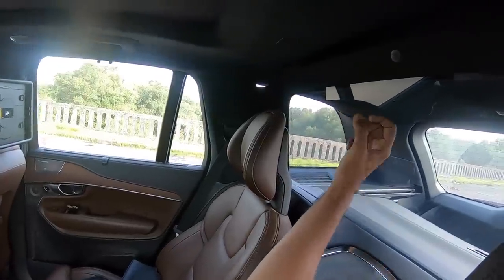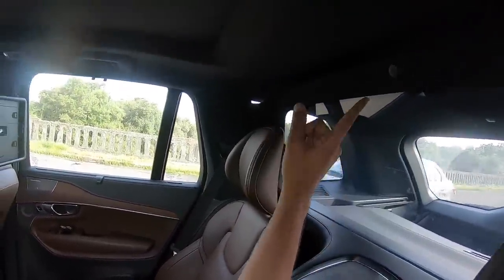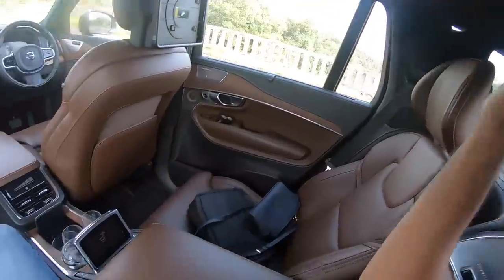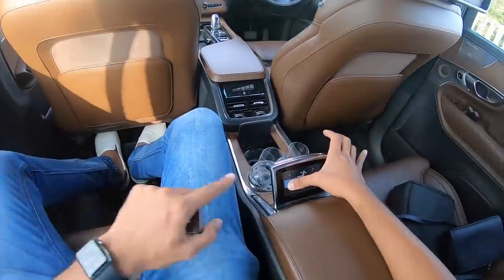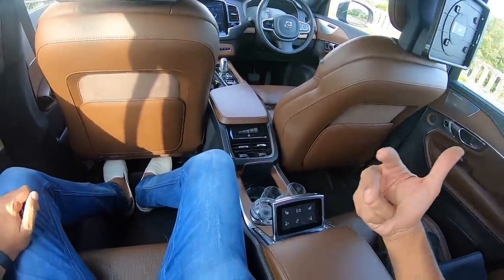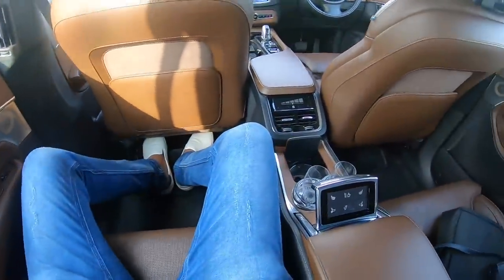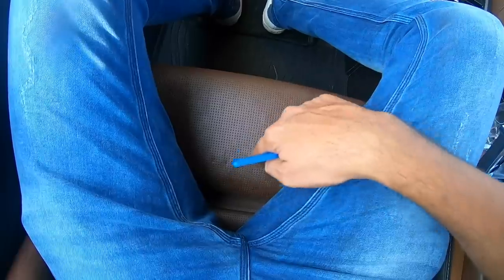To ensure the cabin is absolutely silent, Volvo has added a glass partition here so you can't hear anything from behind. There's also a mic receiver here and you can control a lot of things — I can move this seat ahead using the controls here and I can also control heated, ventilated, and massage functions.